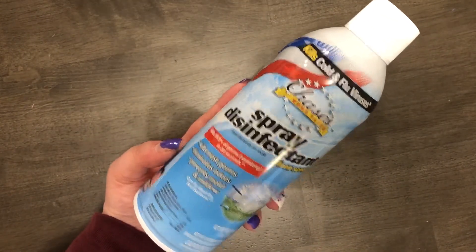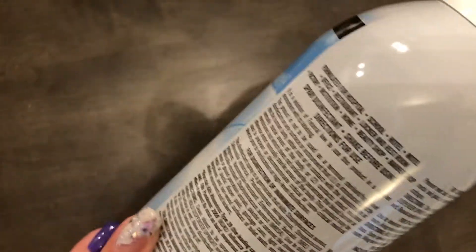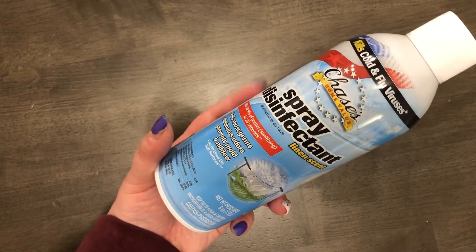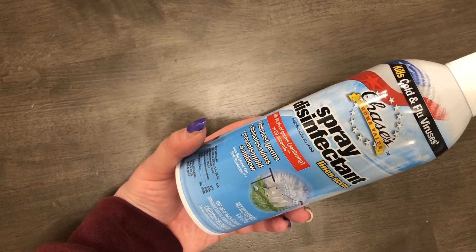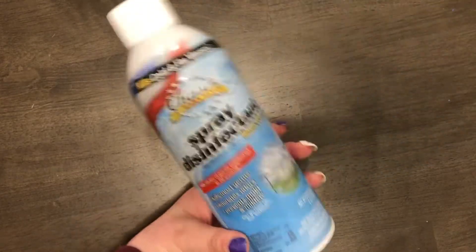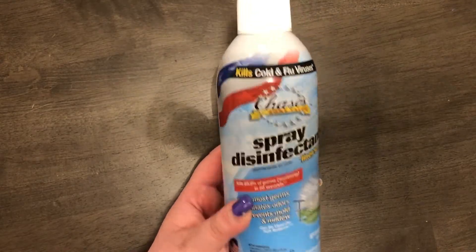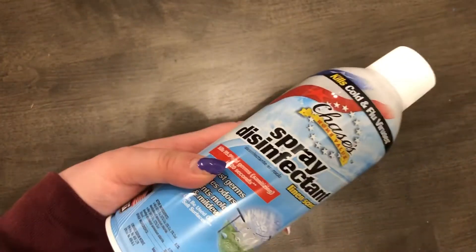Finding the Lysol got me into a rabbit hole of cleaning products. The next cleaning product is Dollar Tree's version of Lysol disinfectant spray. My parents used this during the pandemic when you couldn't find real Lysol and they said it's really good. My husband uses Lysol a lot and it gets expensive, so I grabbed this big can since it's only a dollar. They also had a smaller can available.